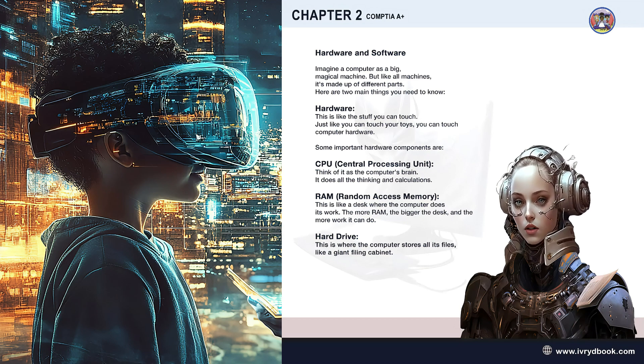Hardware — this is like the stuff you can touch. Just like you can touch your toys, you can touch computer hardware. Some important hardware components are the CPU, or central processing unit.